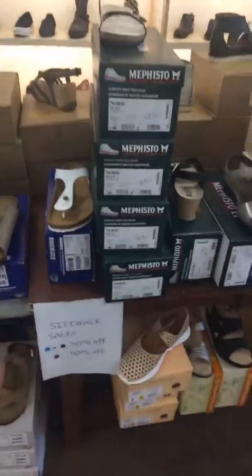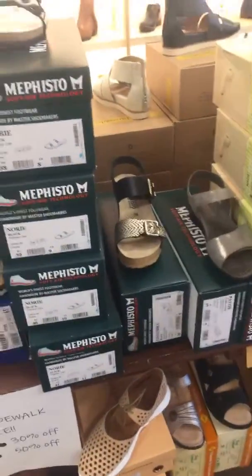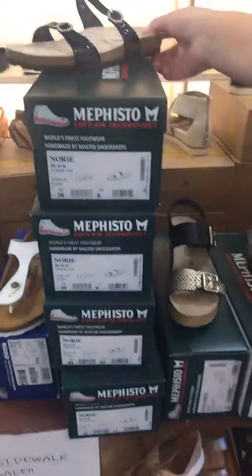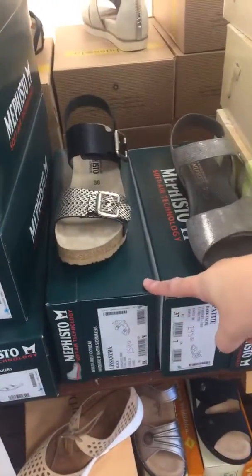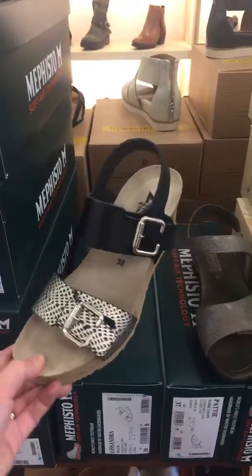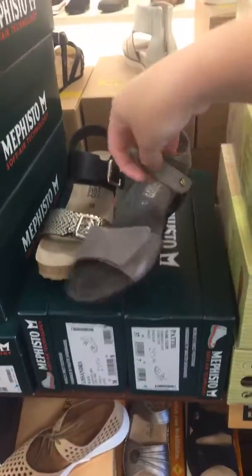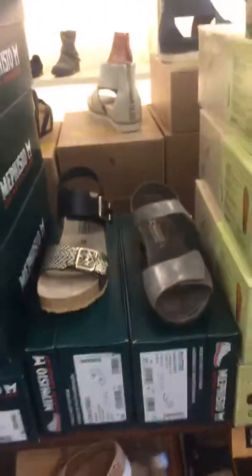We also have some Mephistos. I feel like everyone's been going after these, so we only have one of the wedge left, but we do have a 38 through a 41 left in this little sandal. And then we have one of this black wedge — it is so cute on too. So if you're a 38, come grab it up. We also have one of these little wedges, both straps are Velcro, and it is a size 37. Those are all going to be 30% off.